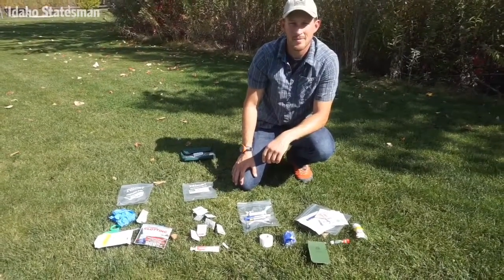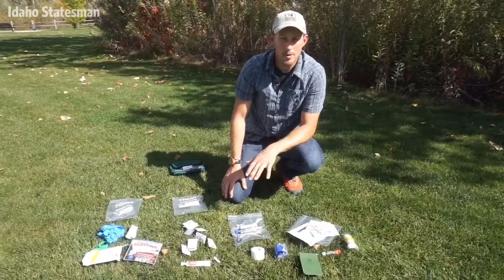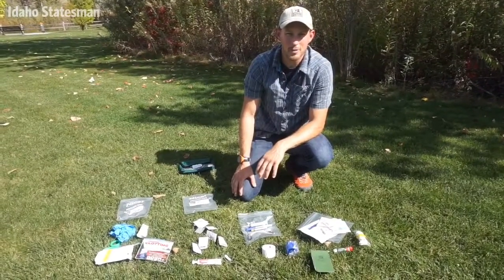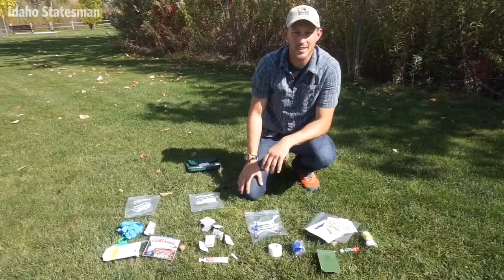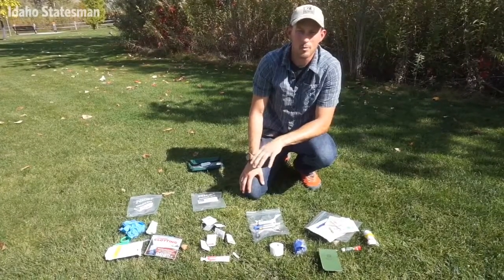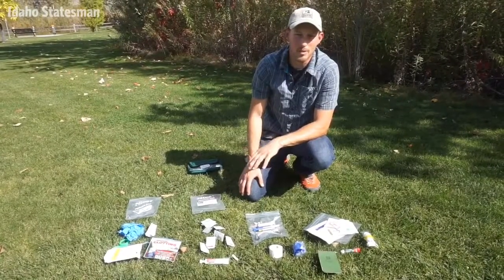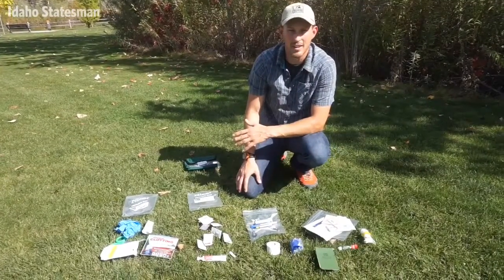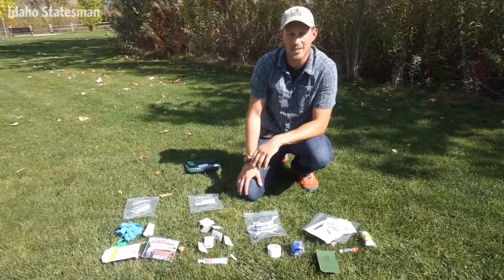As far as training goes, at a minimum, if somebody could take a first aid and CPR class to address airway, breathing, and circulation emergencies, that's a great starter and you could use a lot of the equipment in a kit like this with that training. If you're interested in preparing for emergencies in more remote places, look into wilderness medicine trainings like Wilderness First Aid, which is a two-day course, or if you're taking people into the backcountry, a Wilderness First Responder, which is a nine-day, 76-hour training.